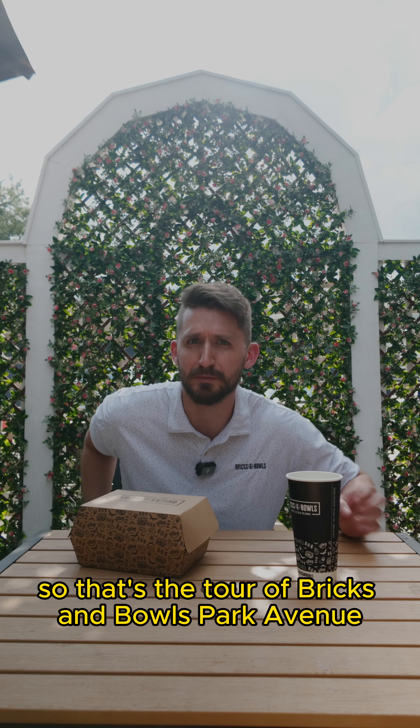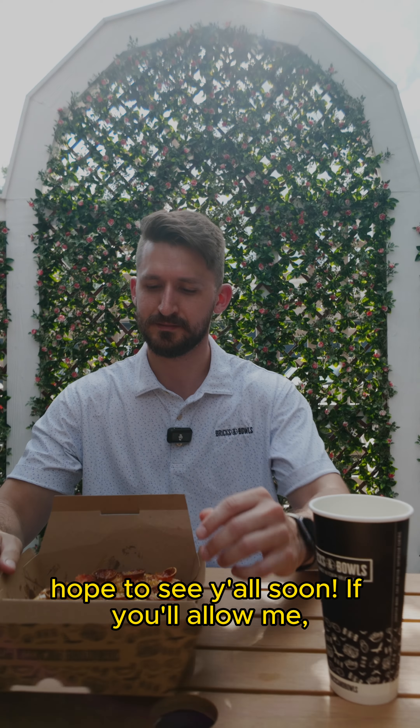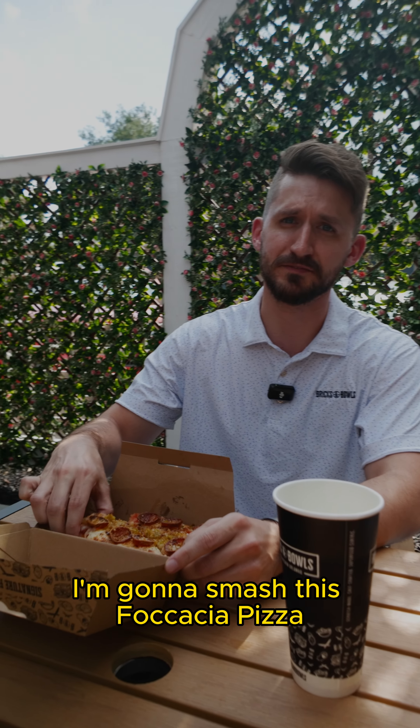So that's the tour of Bricks and Bowls Park Avenue. Hope to see y'all soon. If you allow me, I'm going to smash some cash to keep it.